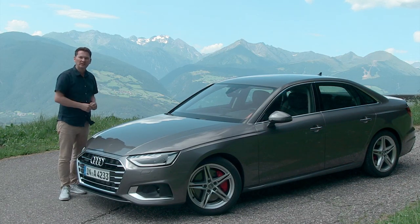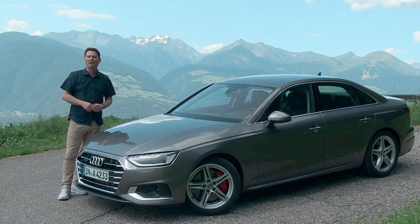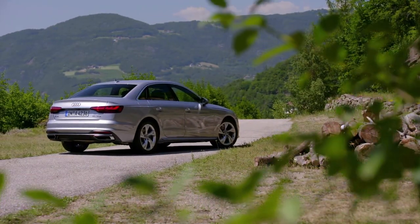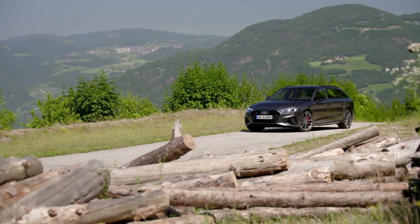I learned something today when we picked these cars up: one in five Audis sold worldwide is part of the A4 family. In North America we get the A4 sedan, and we're also hopefully going to get the S4 in the next couple of years, as well as the allroad — a more SUV-style station wagon.